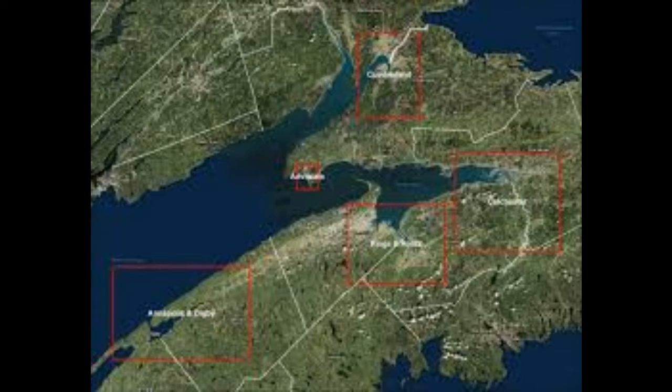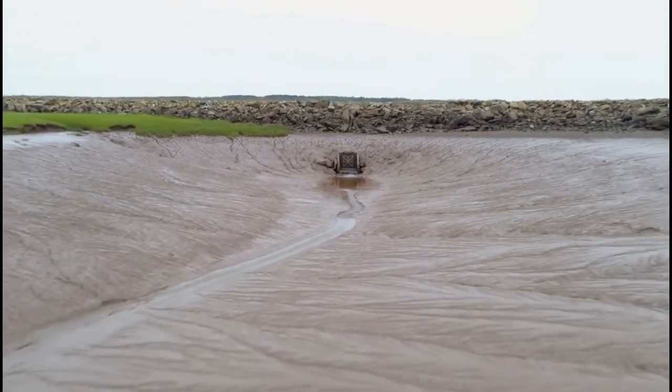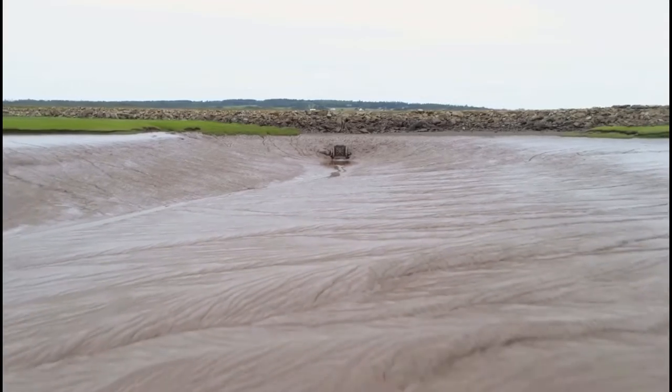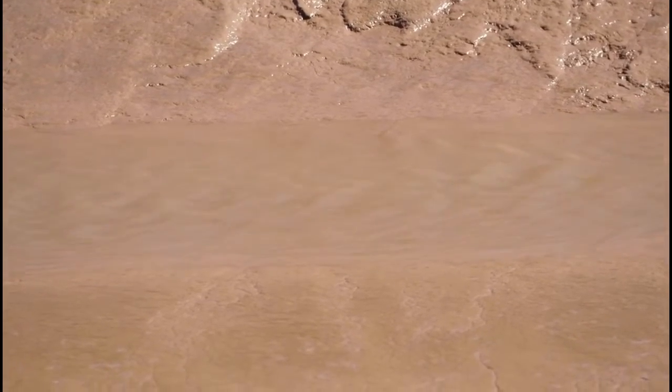Nova Scotia dikes have been repaired and upkept year-round by raising them to accommodate rising sea levels. But there are a lot of potential problems with the dike systems that people are racing to find solutions for before coastlines are destroyed or agricultural and residential areas are flooded.